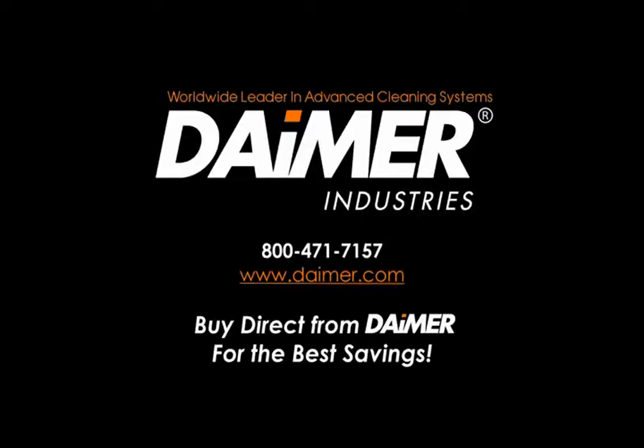Dimer Industries, a U.S.-based cleaning equipment supplier and the world's leading provider of advanced cleaning systems, introduces the industry's most environmentally friendly and powerful interior auto detailing machines. Dimer is recognized worldwide for its incorporation of powerful, advanced features and world-class, high-quality components within every cleaning machine offered.